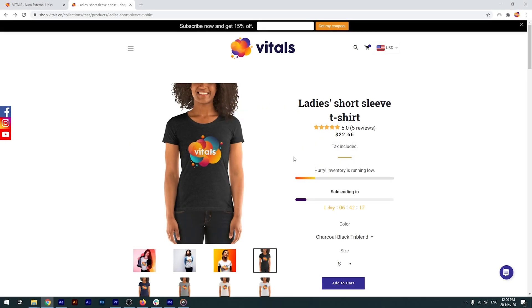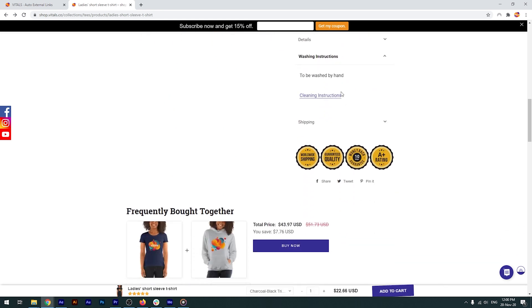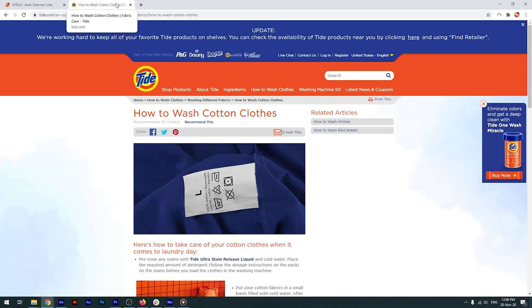Take this product page as an example. It shows a clothing item and as you scroll down, you come across a link which you can access for cleaning instructions. If you click on it, the default behavior will be for the link to open in the same tab, basically overriding your store.